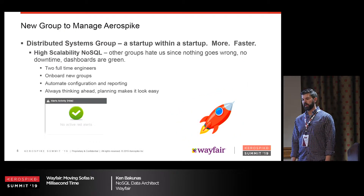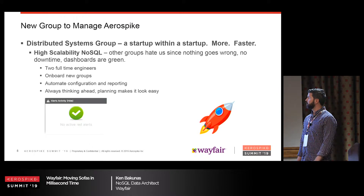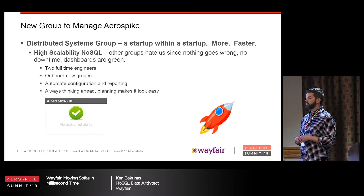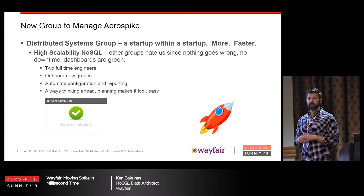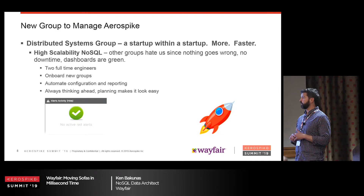We decided to form a group to manage the AeroSpike platform. Our parent group is Distributed Systems, which operates as a startup within a startup at Wayfair. We try to get other groups to come onto our platform with a model of more and faster. Within that we have the high-scalability NoSQL group. The other groups don't seem to like us because we never get any red alerts — nothing goes down. They kind of hate us for that.